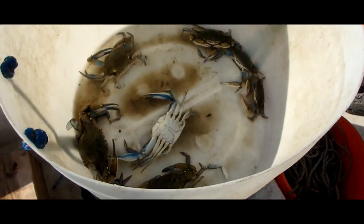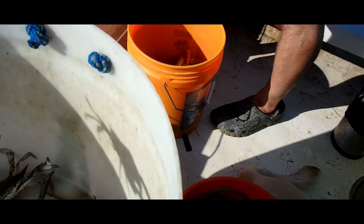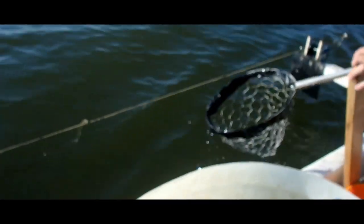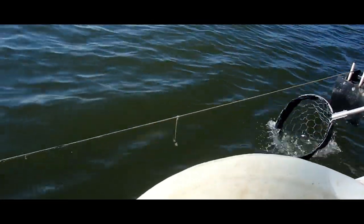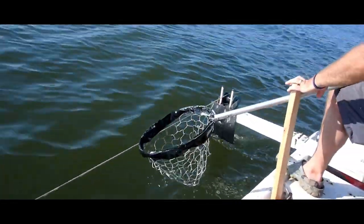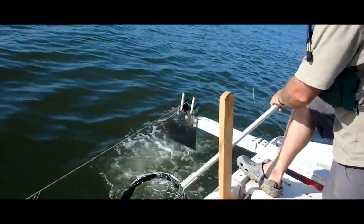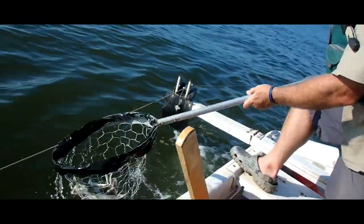Little female in there we gotta get rid of. Where'd she go? There she is. Missed one — he dived off. Here's one right there. He dived too. I think those are the small ones. That's a small one for sure. If all those are small, toss them all out.